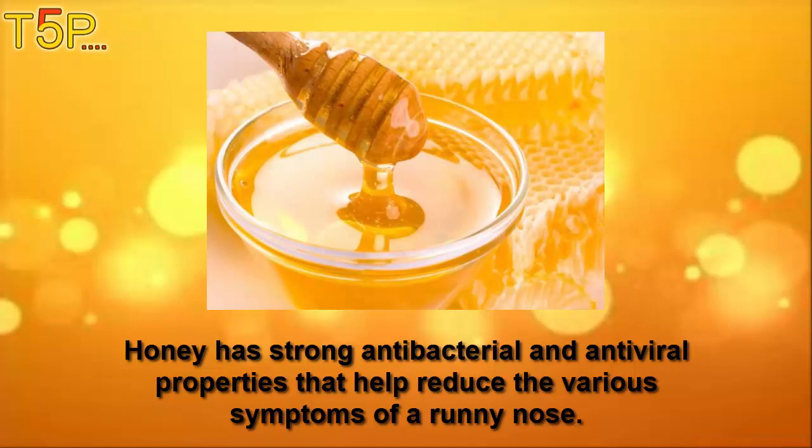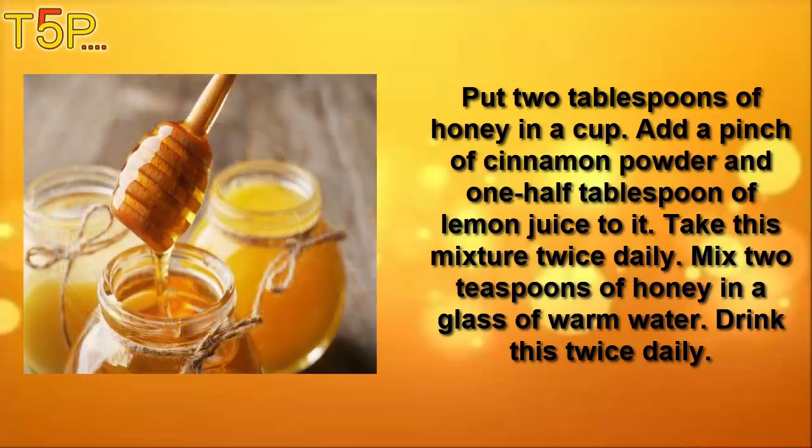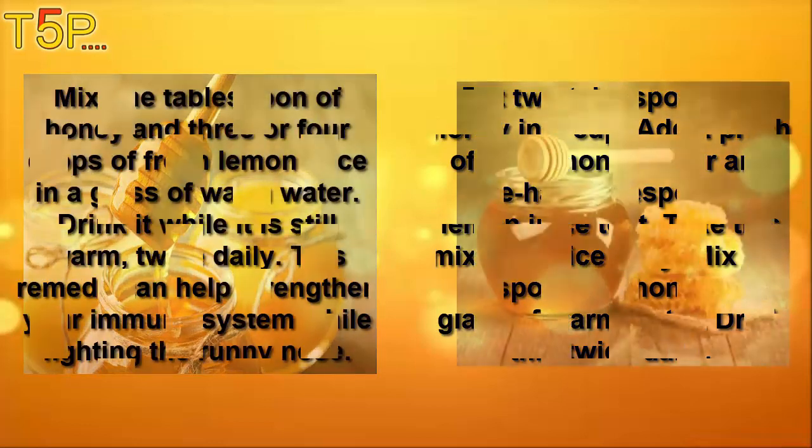Number three is honey. Honey has strong antibacterial and antiviral properties that help to reduce the various symptoms of a runny nose. Pour two tablespoons of honey in a cup, add a pinch of cinnamon powder and half a tablespoon of lemon juice. Take this mixture twice daily. Mix two tablespoons of honey in a glass of warm water and drink this twice daily.